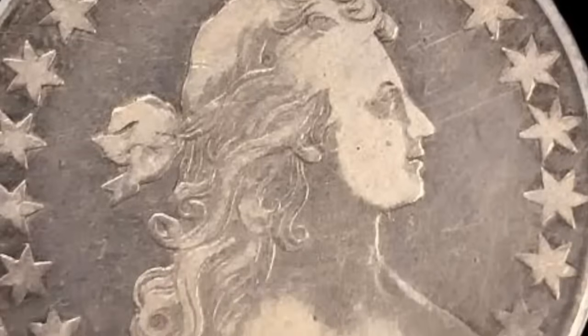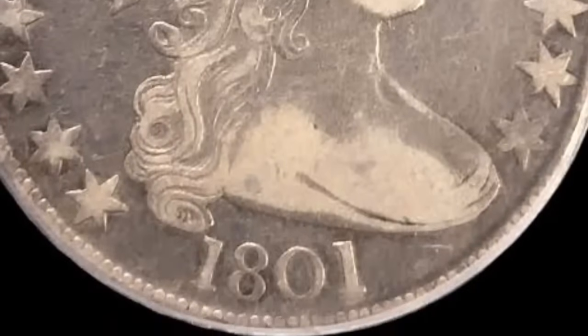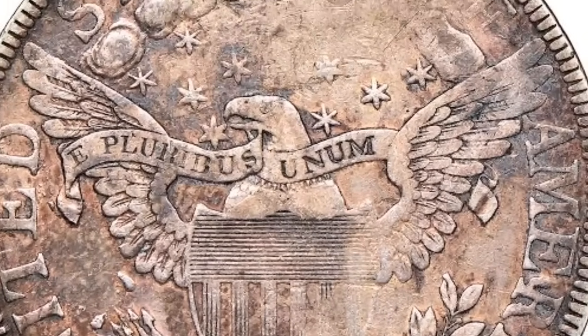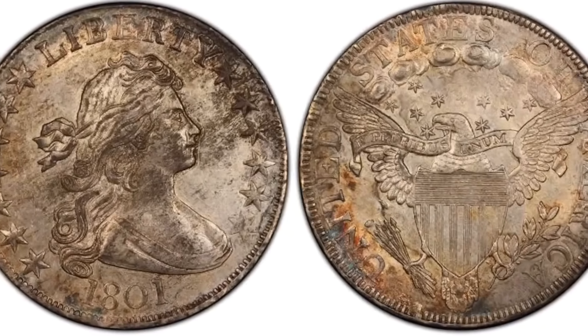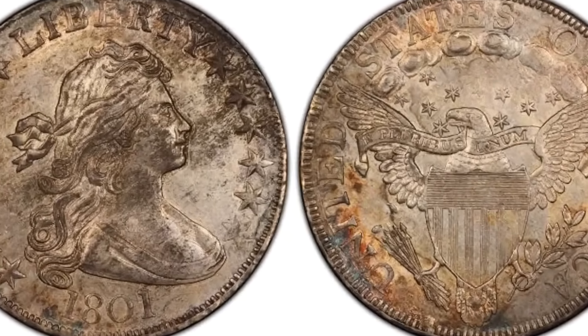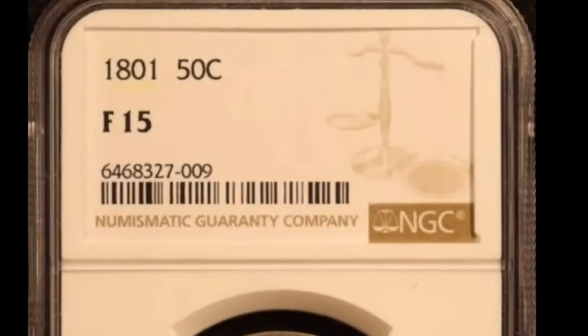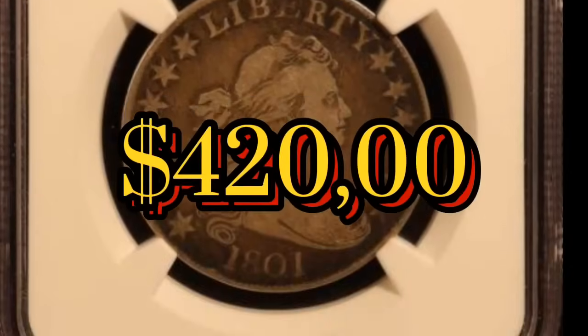The 1801 half dollar is another highly valuable coin. In 1801 and 1802, the US mint changed its design for the back of the coin, featuring a heraldic eagle. Like all mint transitions, this resulted in some different combinations of dies. Add in that this coin is over 200 years old, and an example in mint condition can be worth a fortune. One sold in 2023 for $420,000.